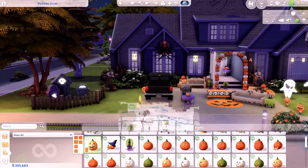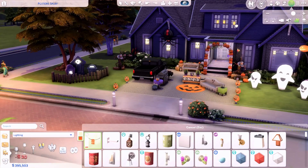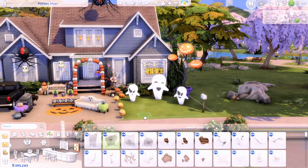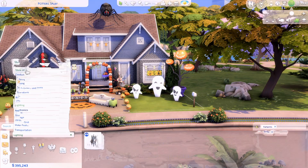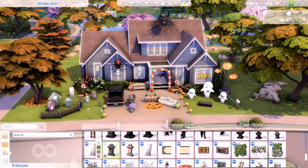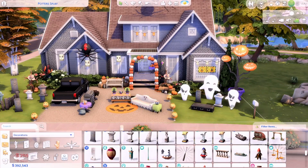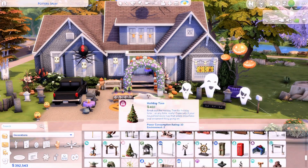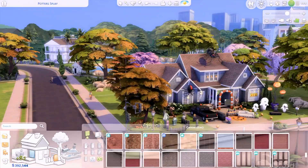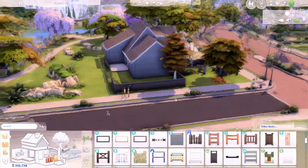I placed gravestones from the Spooky Stuff Pack on the left side, and I think that fencing came from the Werewolf Pack. I placed a yellow sticker on the window that I think came from StrangerVille. I kept in mind real-life Halloween decorations, using gravestones and a casket from the Vampires pack as part of the Halloween decor.